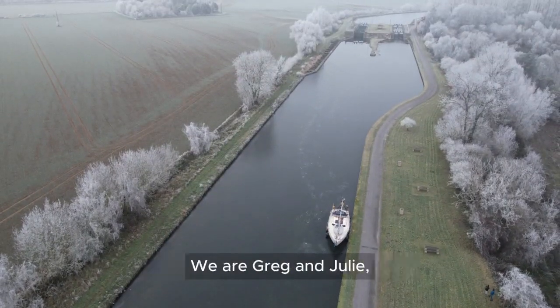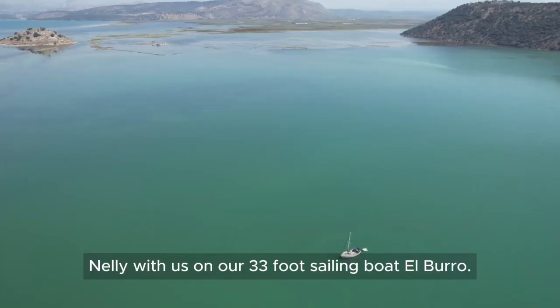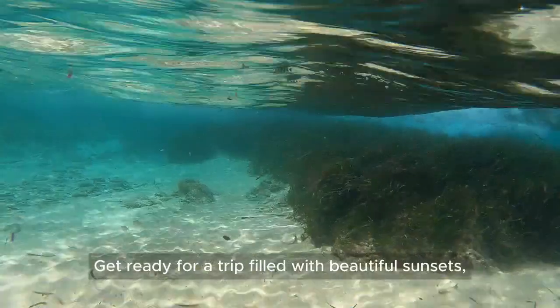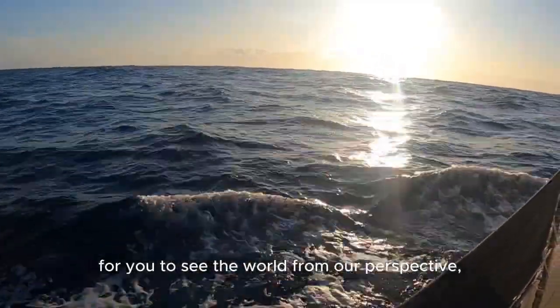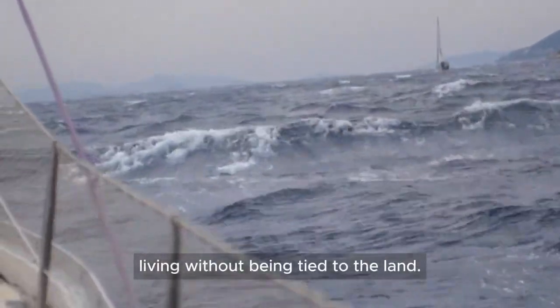Welcome to our amazing journey. We are Greg and Julie and we've got our cat Nelly with us on our 33-foot sailing boat El Burro. Get ready for a trip filled with beautiful sunsets, clear blue waters and the exciting freedom of life at sea. Our YouTube series is an invitation for you to see the world from our perspective, sharing both the fun and challenges of living without being tied to the land.